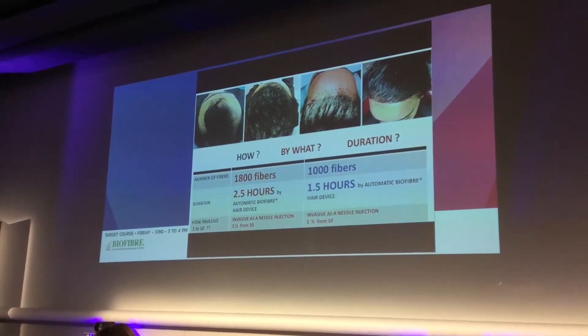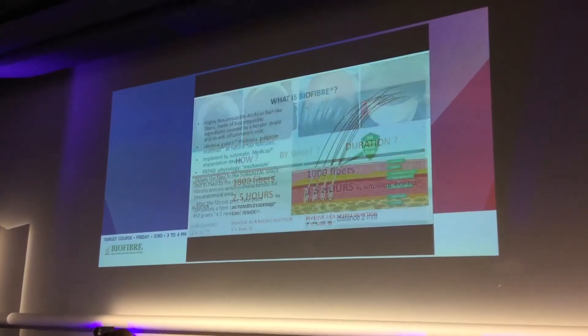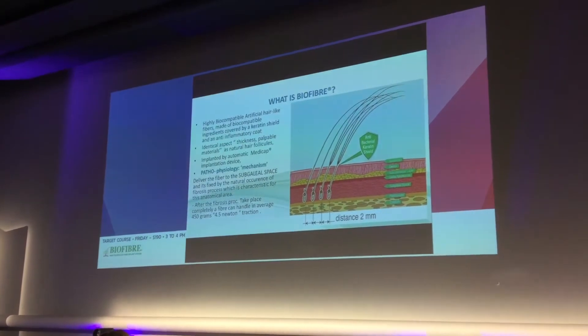The implant needle is exactly as a 25-gauge needle. Let's go into more details.